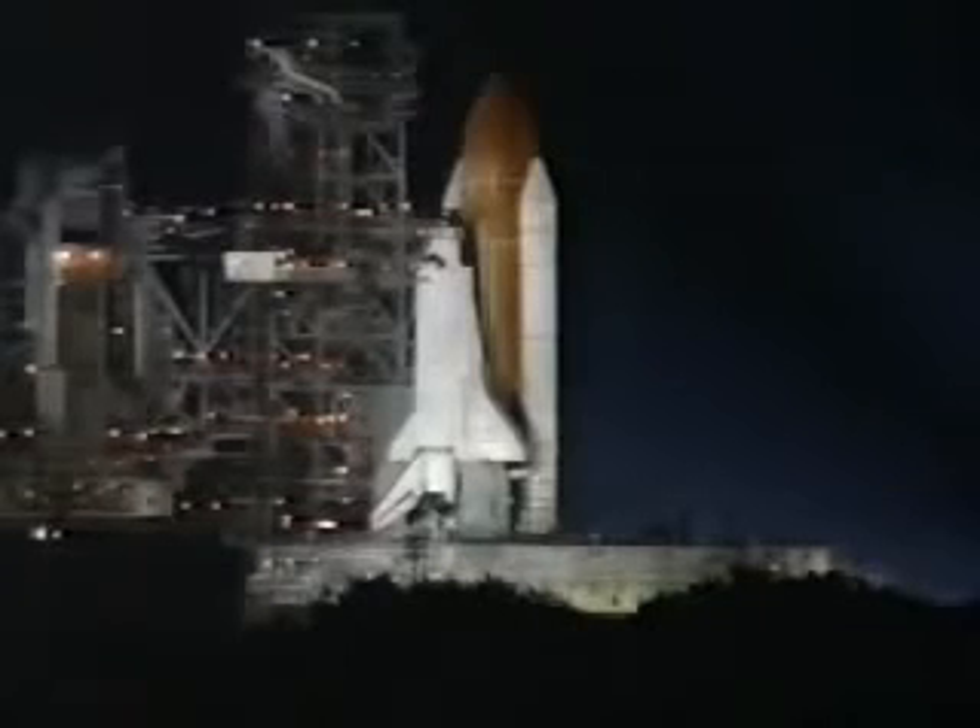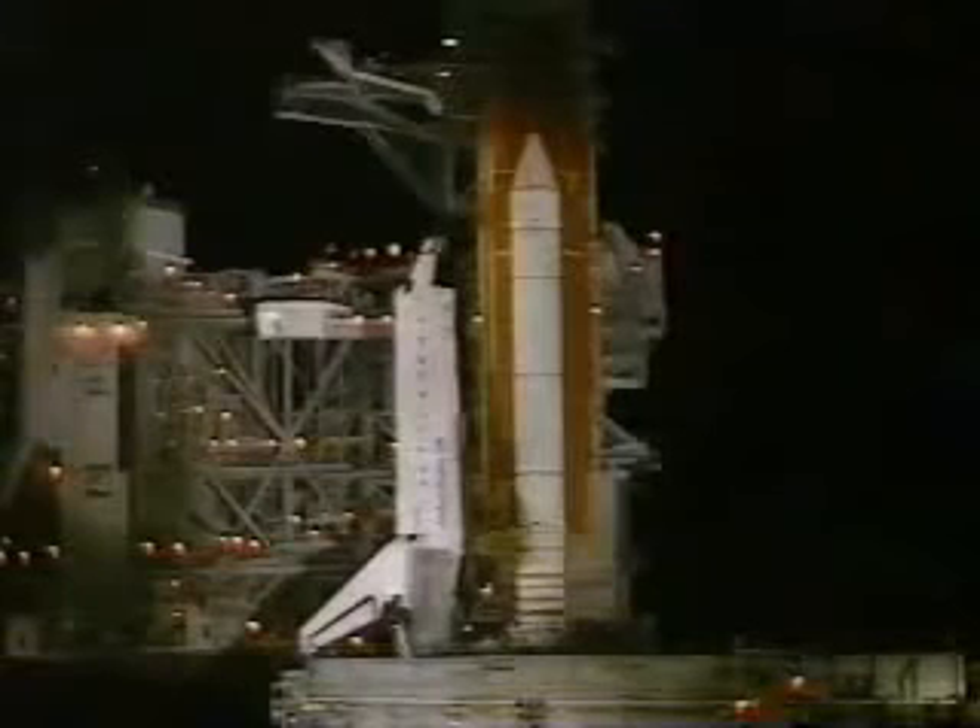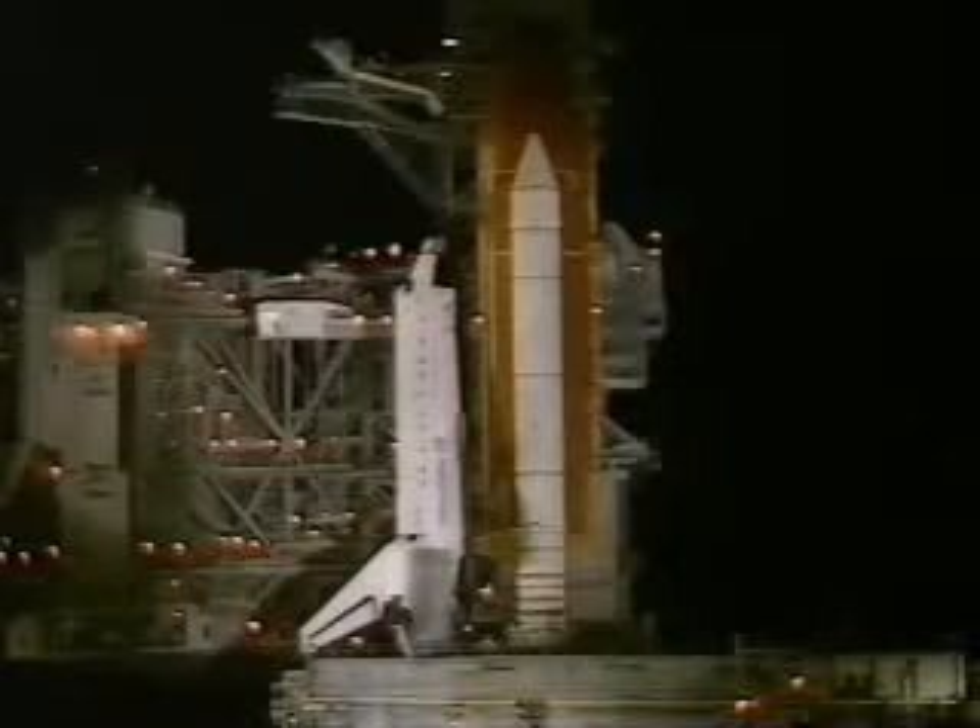T-minus one minute. All systems are go. T-minus 45 seconds. T-minus 40. T-minus 35 seconds. 30 seconds.